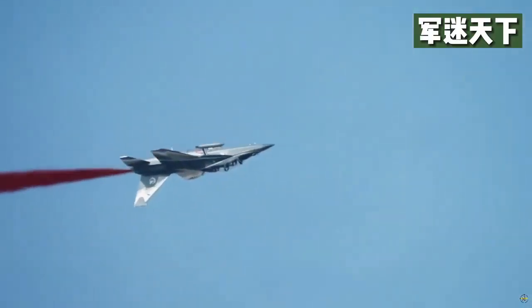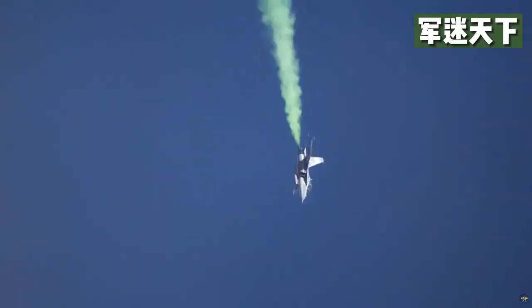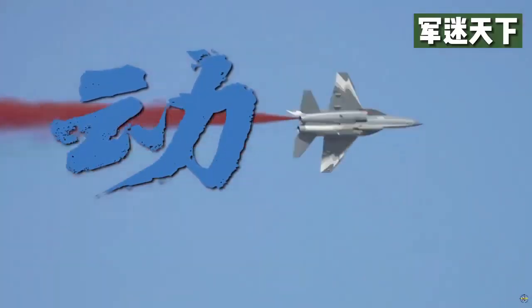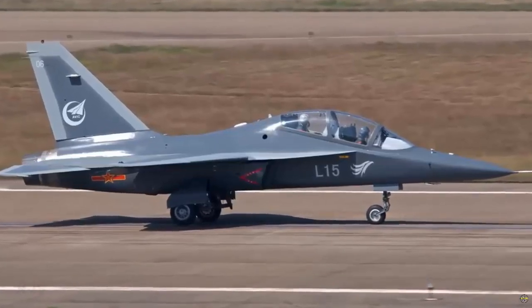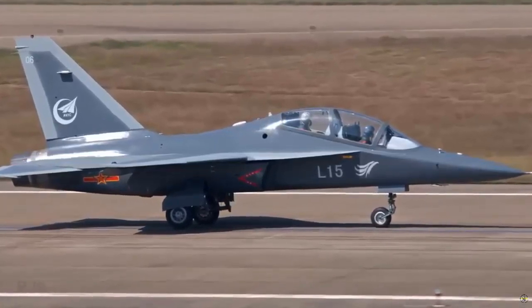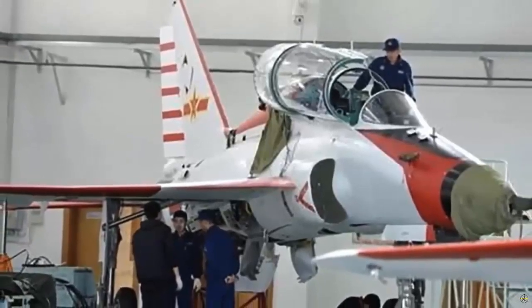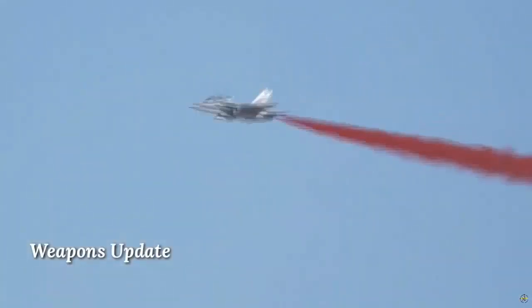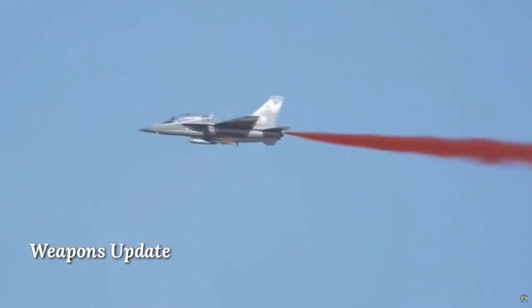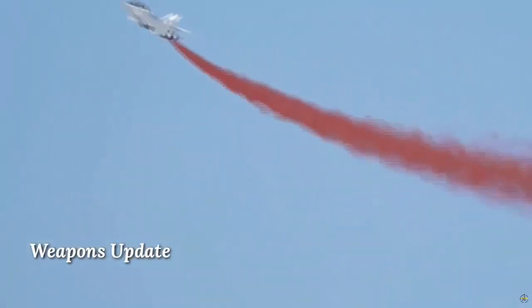Regarding the L-15 as a lift lead-in fighter trainer aircraft, this jet has adopted digital quadruple fly-by-wire (FBW), a glass cockpit with two multi-color screens for the front and rear, and hands-on throttle and stick flight control. With the L-15, student pilots will be able to complete mission flight training and advanced combat training, as well as all basic jet flight training courses.